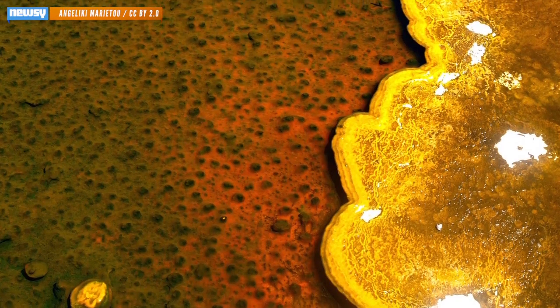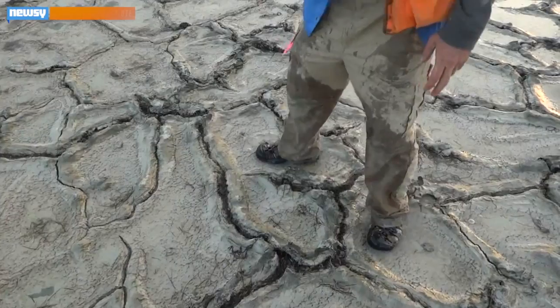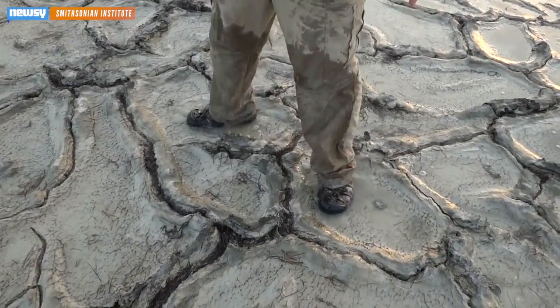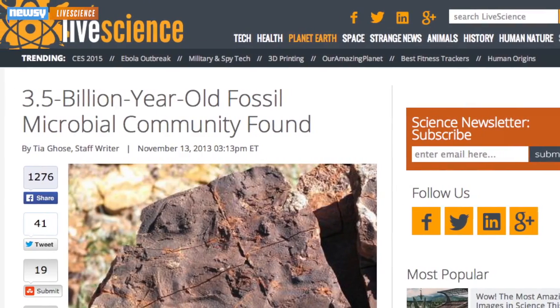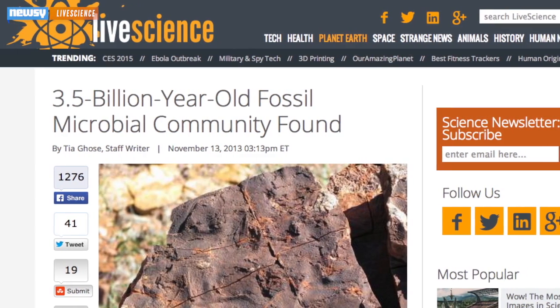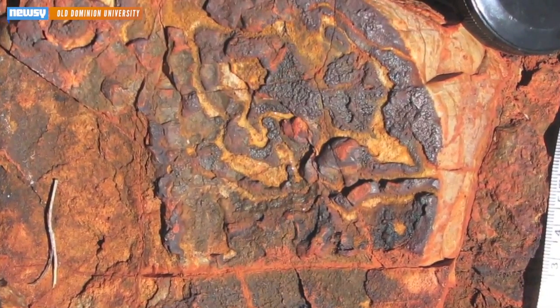Microbial mats like this one might be key to finding concrete signs of life on Mars. The mats are big groups of microscopic organisms, like bacteria, which usually develop in aquatic or semi-aquatic environments. They're some of the oldest living things we have fossils of. One found in Western Australia dates back some 3.5 billion years, just a billion years younger than the Earth itself.